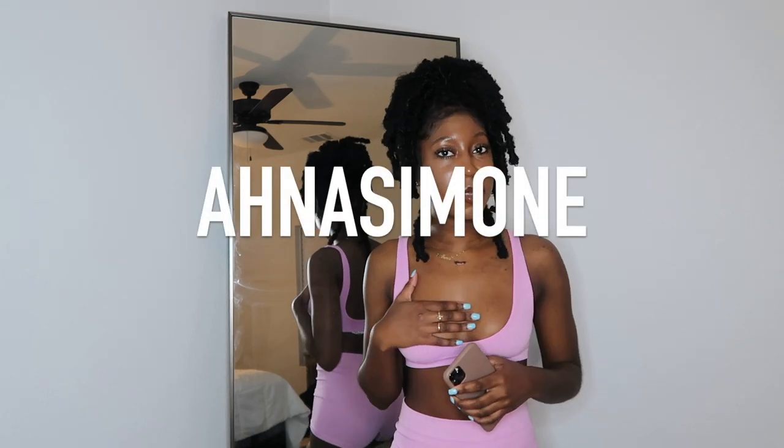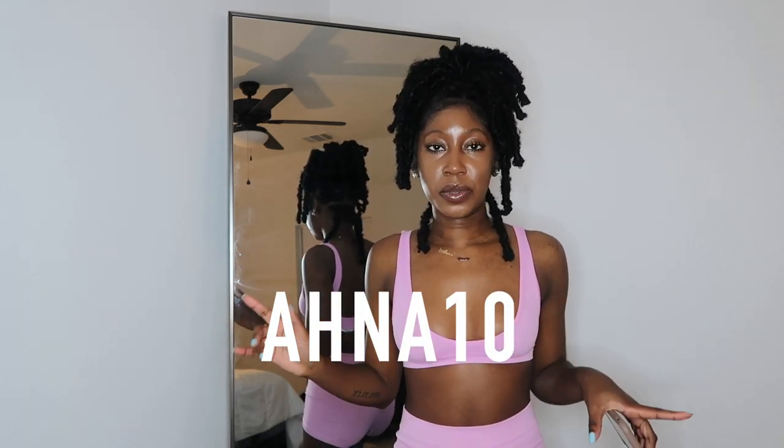Welcome back to the channel! If you are new here, my name is Anna Simone — thank y'all for tuning in. Make sure you hit the subscribe button before you continue with this video. So basically today I'm bringing y'all a lovely wholesale haul. I have a discount code for y'all — my code is going to be on the screen and it'll be down in the description box.